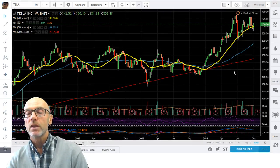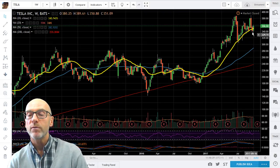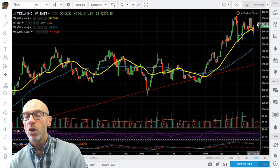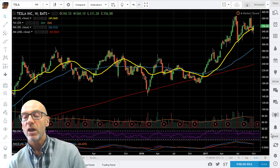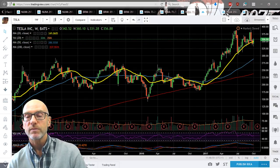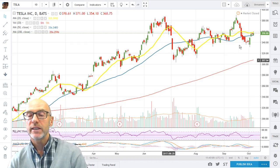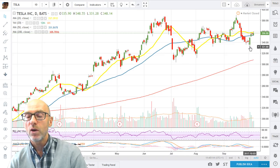Moving on to Tesla. On the weekly you can see we are finding support from the rising 20-week moving average, which created a bullish scenario back in February — hopefully that 20-week will hold. Momentum is slightly being lost but still positive: RSI at 57, although the MACD are tracking down. On the daily, we are finding support from the 50-day. For the upside it needs to get back above the 20-day as well, or that will start to roll down. We are in an uptrend channel, midway through it. A break below the low of 3rd October at 332 would see that channel broken, so keep an eye on that on the downside.